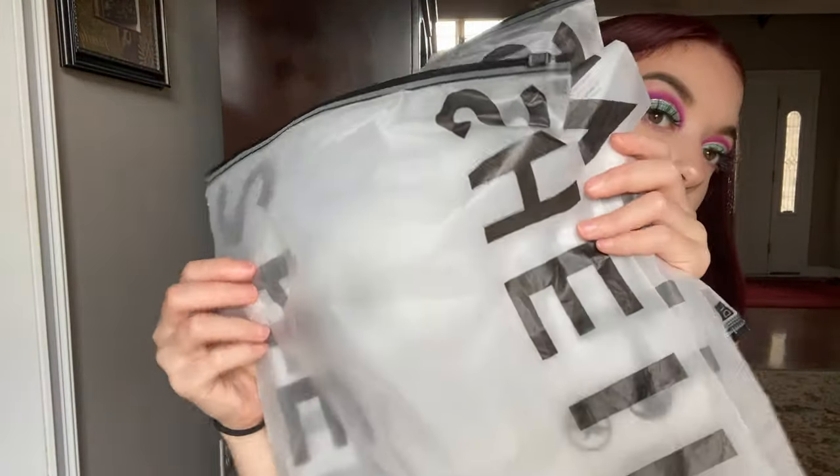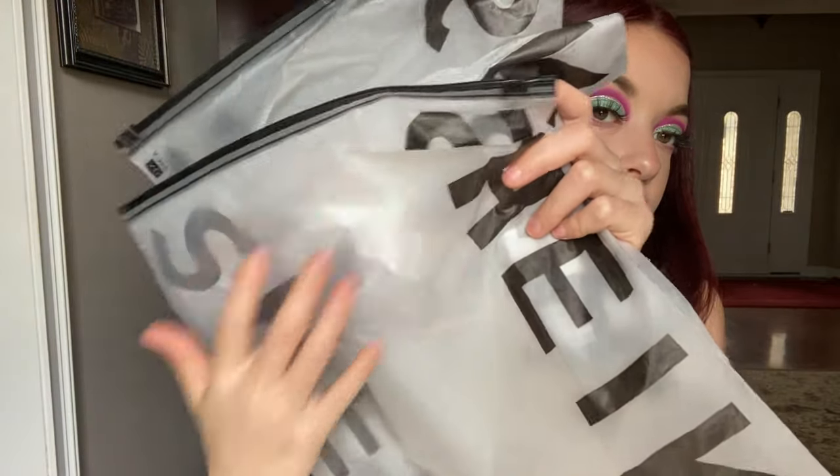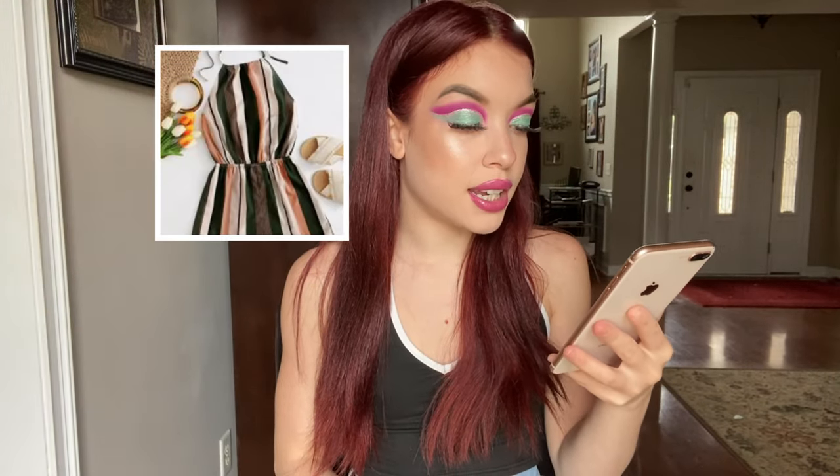Everything came in little see-through baggies — super cute. Every single thing had its own baggie except for sets, which were together. I thought that was just a cute little add-in.